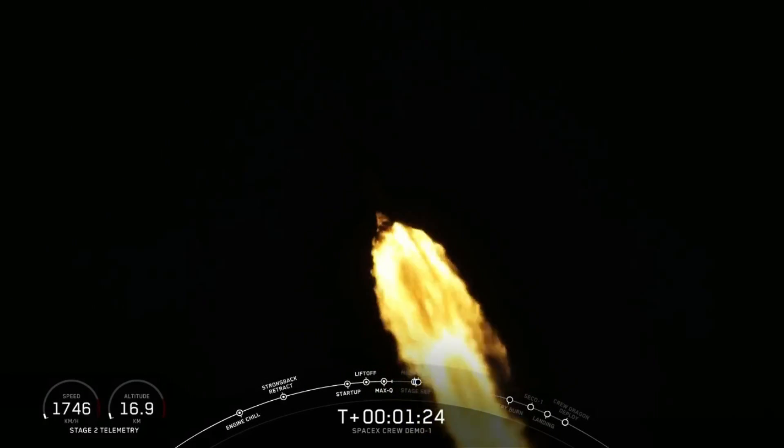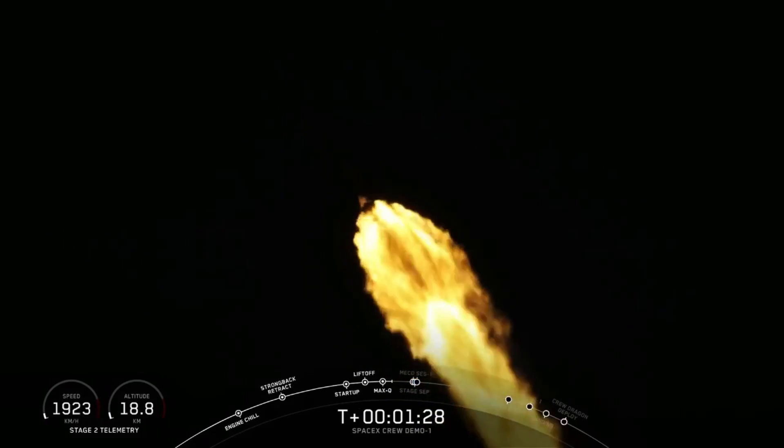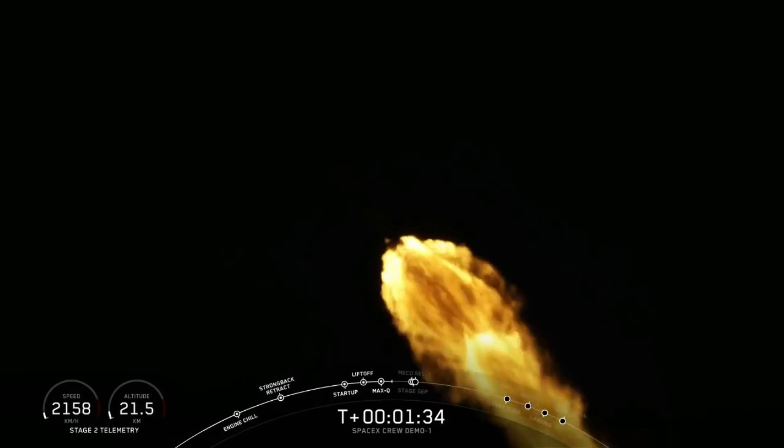You heard that callout from max Q on the nets. The Falcon 9 actually throttles down its nine Merlin engines to reduce aerodynamic loads on the vehicle. It is now throttling those engines back up.